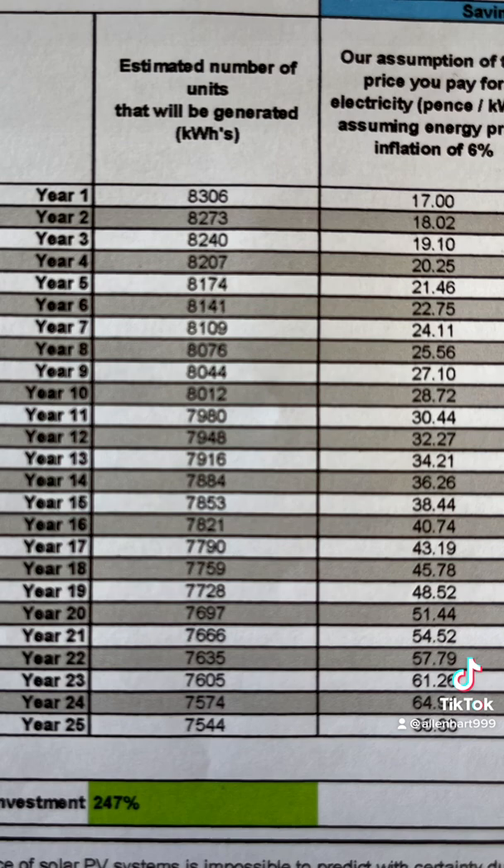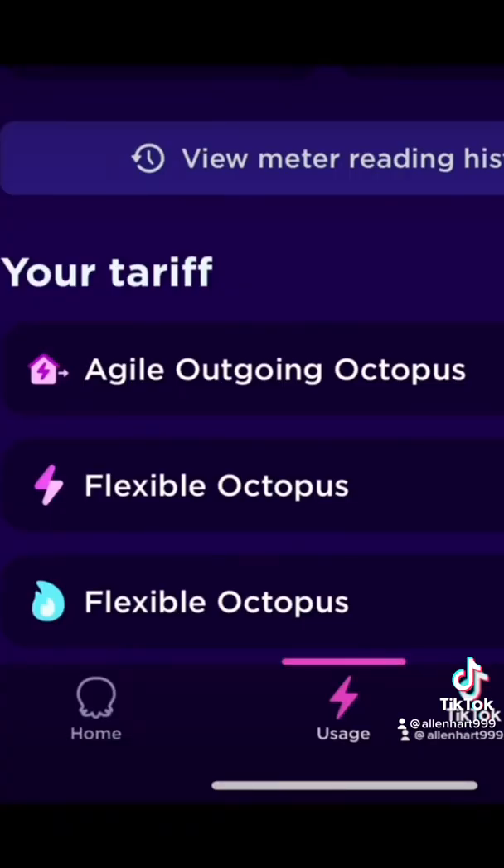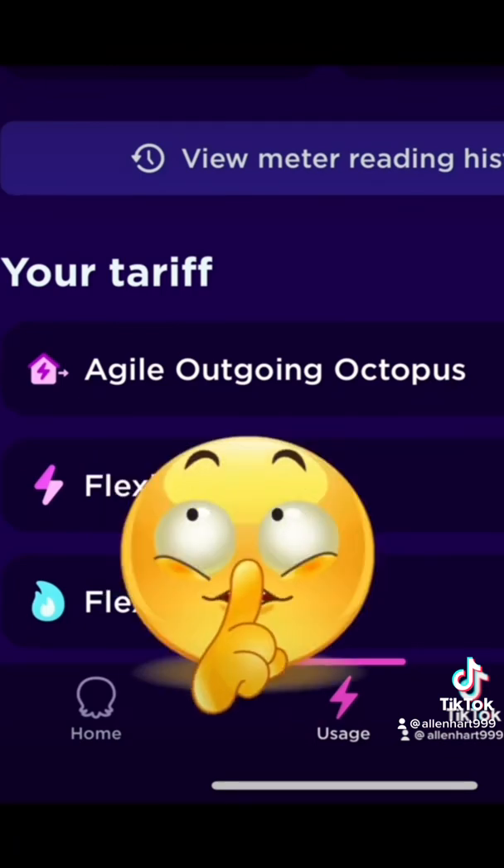It was also estimated that we would get paid 5.5 pence per kilowatt hour for export. But at the moment, because we're on the Octopus Agile tariff, you get paid more — on average we've been paid about 20 pence, and sometimes it goes all the way up to a pound.